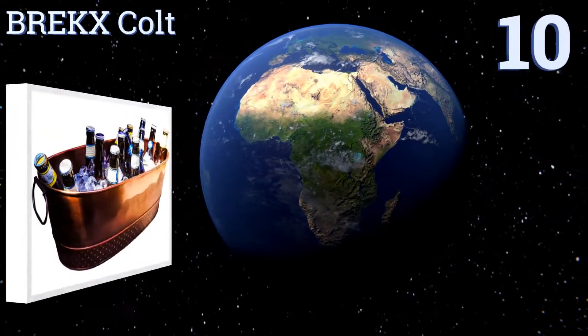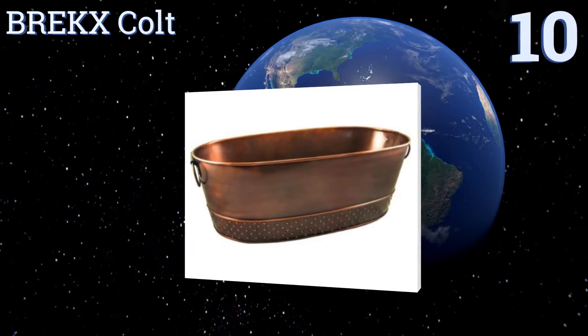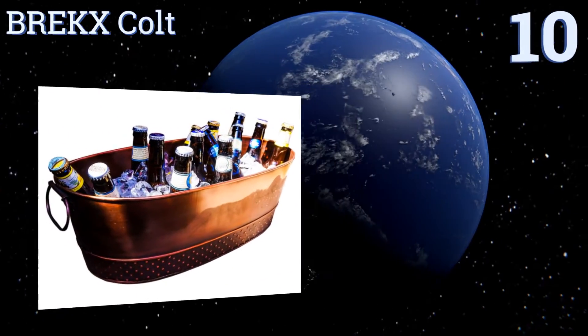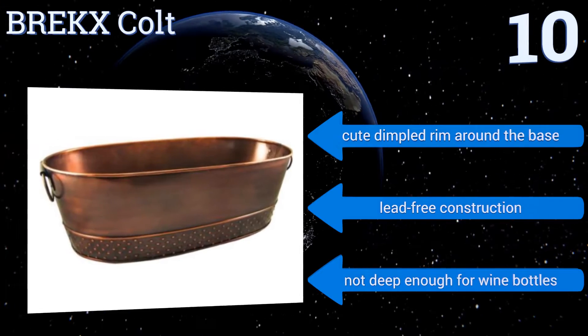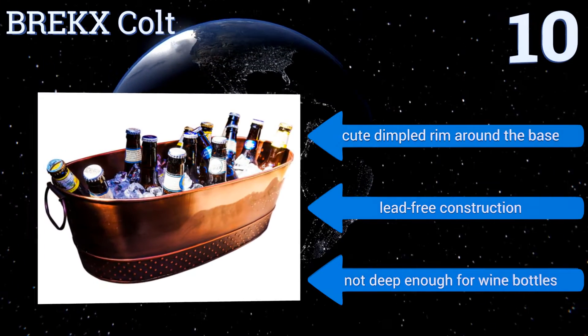Starting off our list at number 10, you may be inspired to host your get-together in a barnyard when you see the countryside chic Brekx Colt with a copper finish and rich color. It's perfect for a barbecue, but it isn't very large so it's best for smaller gatherings. It has a cute dimpled rim around the base and is lead-free construction, however it's not deep enough for wine bottles.